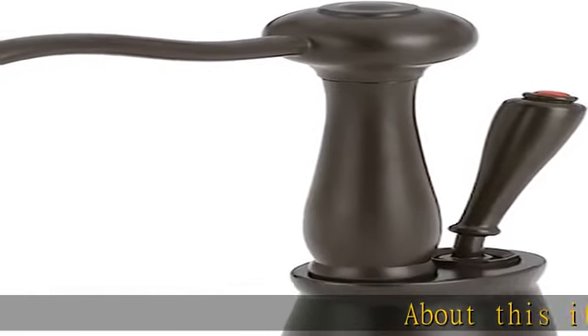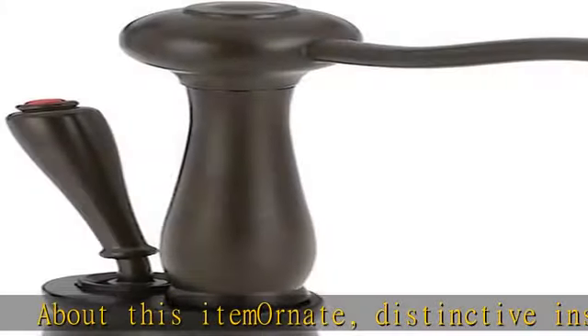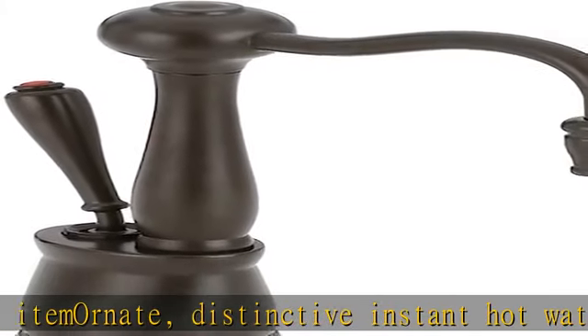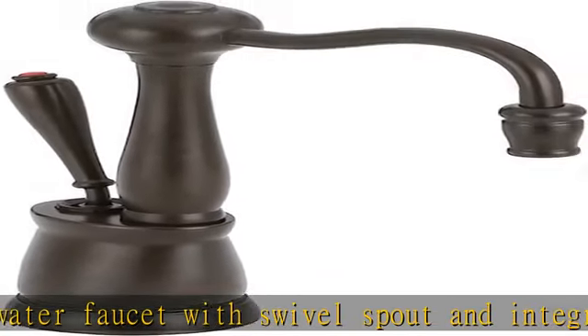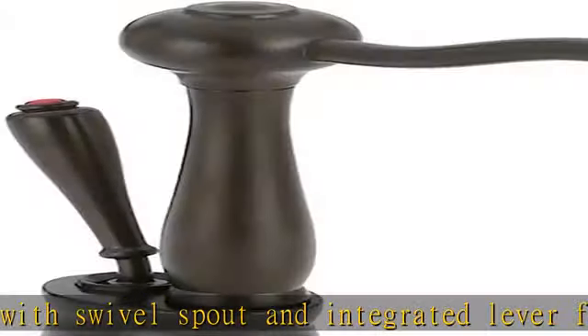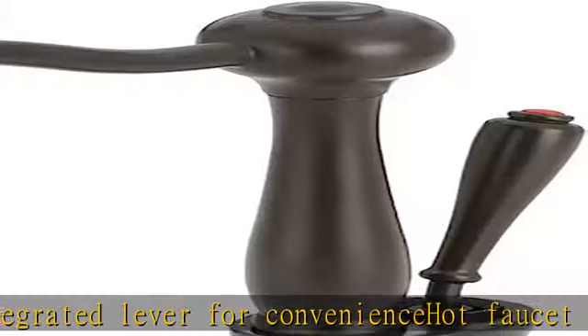About this item: ornate, distinctive instant hot water faucet with swivel spout and integrated lever for convenience — hot faucet only. For use with the re-engineered Insync Arata HWTF-1000S hot water tank and filtration system, sold separately. Instant hot water faucet has durable solid brass construction.